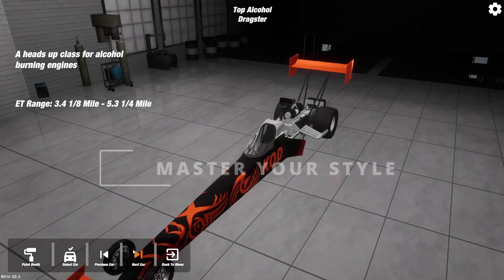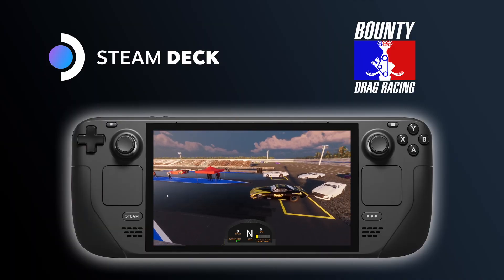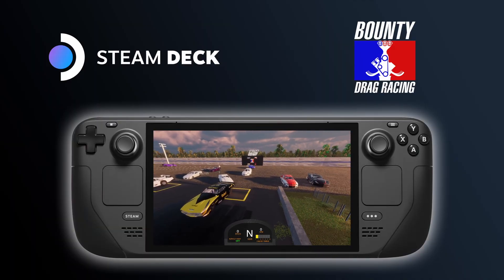Master your style. No two vehicles tune or drive the same. Bounty Drag Racing, now available on PC and Steam Deck.